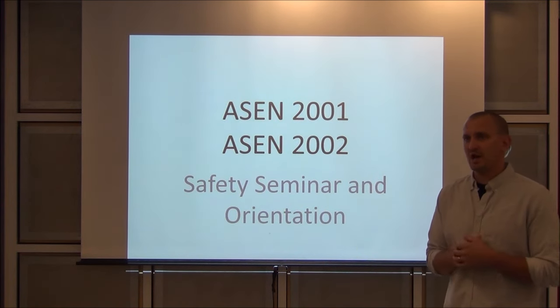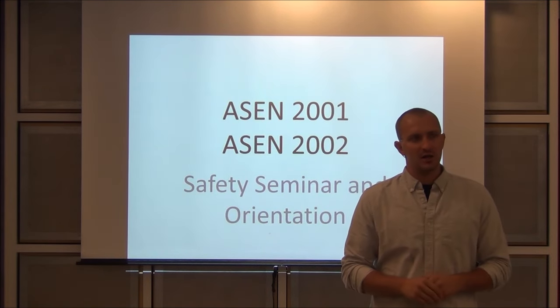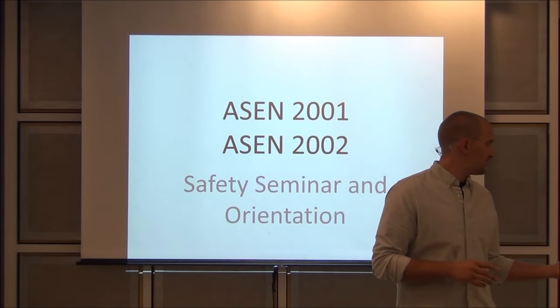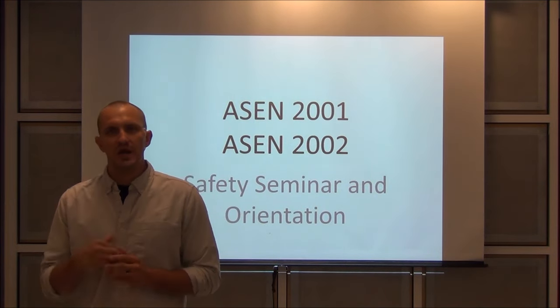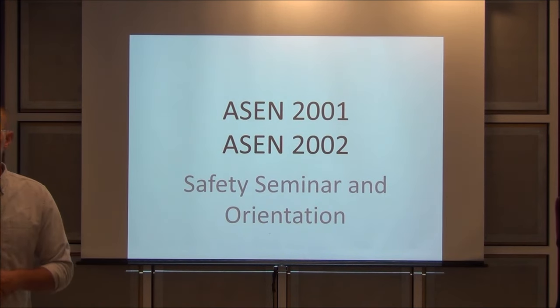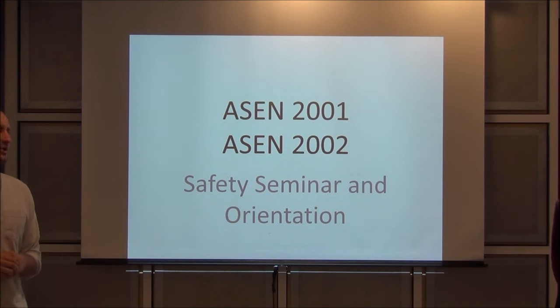My name is Bobby Hodgkinson. I'm going to be working very closely with you regarding the hands-on labs, both in 2001 and 2002. My colleague here, Trudy Schwartz, is going to be focusing more on the junior labs, so next year you'll be seeing her more. Trudy and I both tackled the sophomore labs, but Trudy's going to be teaching a graduate course, Microradionics, this year, so she's shifting toward the junior labs.